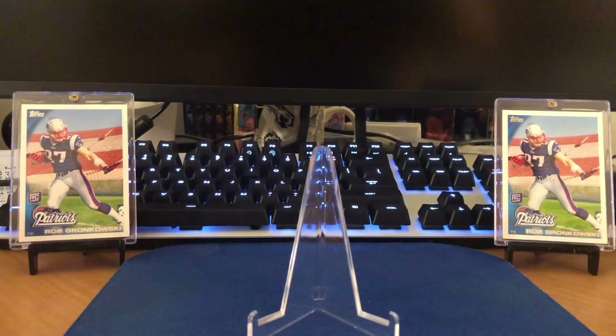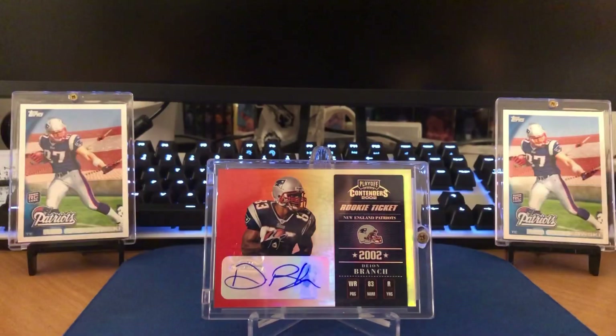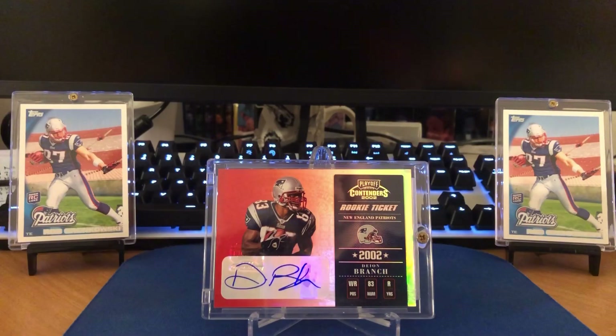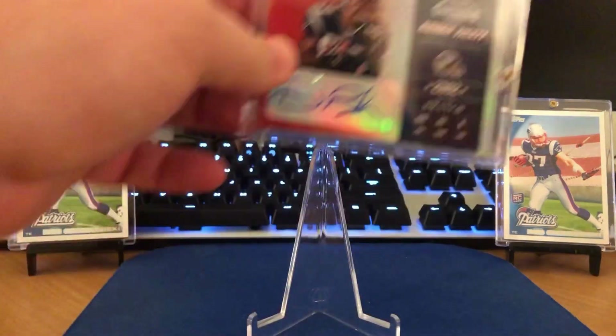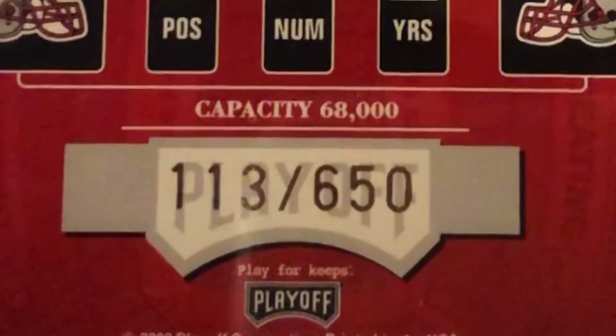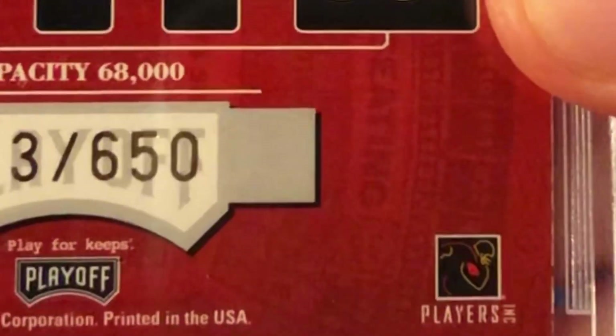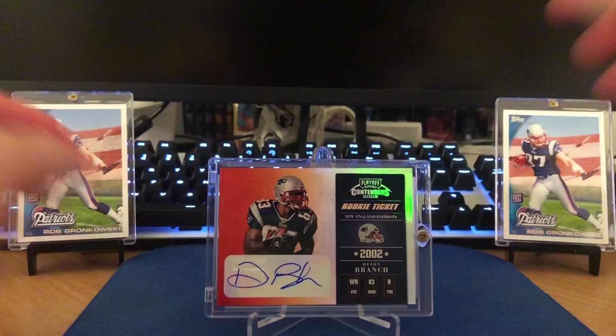I can't really rank these top five autographs because they're crossing over sports. This is the rookie ticket of Dion Branch from 2002 — the year that the Patriots began their dynasty with Tom Brady. Dion Branch was a key wide receiver those early years, those formative years when they won their first two. I think they did two of the titles with Dion. And this one's numbered to 650.